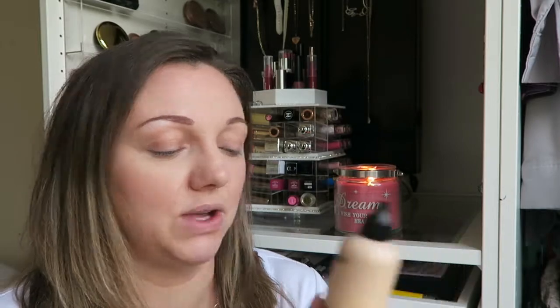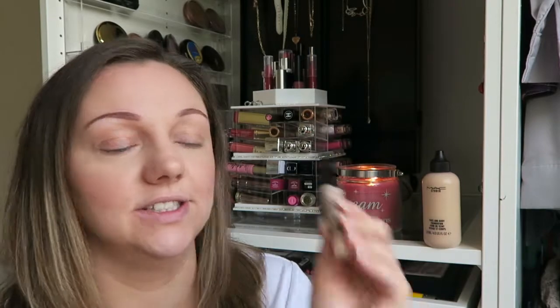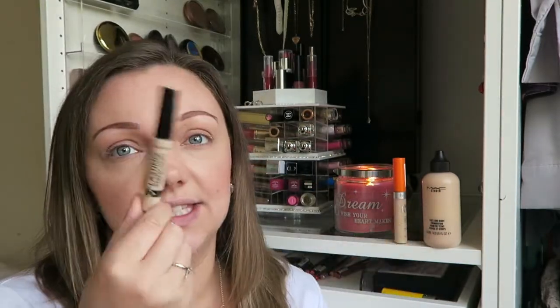So to start with, I used my MAC Face and Body foundation. I stand by this stuff and I love it. If you haven't tried it, you need to go and try it. For concealer today, I used two — I always use two. I use my Rimmel Wake Me Up in their lightest shade and the Collection's Last Imperfection in the lightest shade. They are fantastic for anywhere my foundation doesn't want to stick because I've got manky skin.